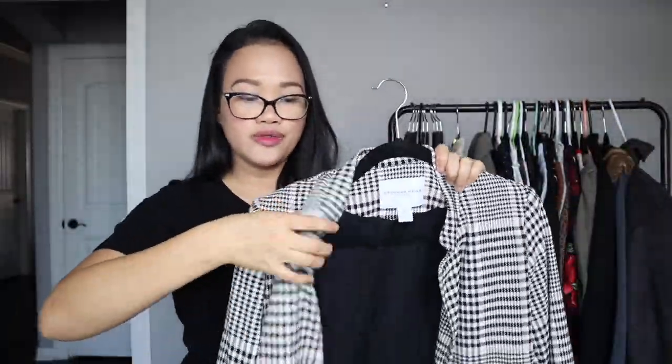Another coat I've been wearing a lot is this houndstooth print one by Carolina Belle. It's not very thick or heavy, so I wear it with a wool sweater to stay warm and fashionable. I've been wearing even a very basic top underneath and then putting on this coat — it looks so nice. It has just a little bit of shoulder padding, not too much, so it doesn't look too masculine. It's really cute and brings the outfit more chic and fashionable without even trying.